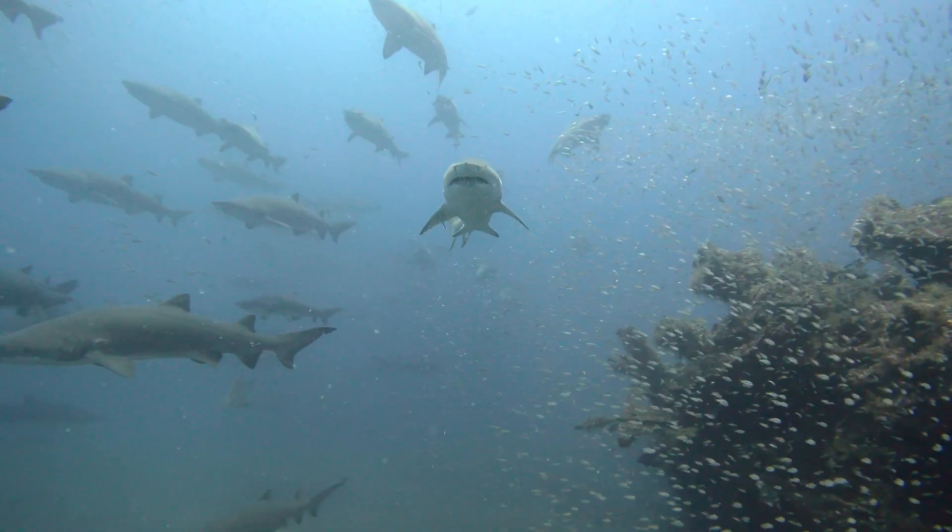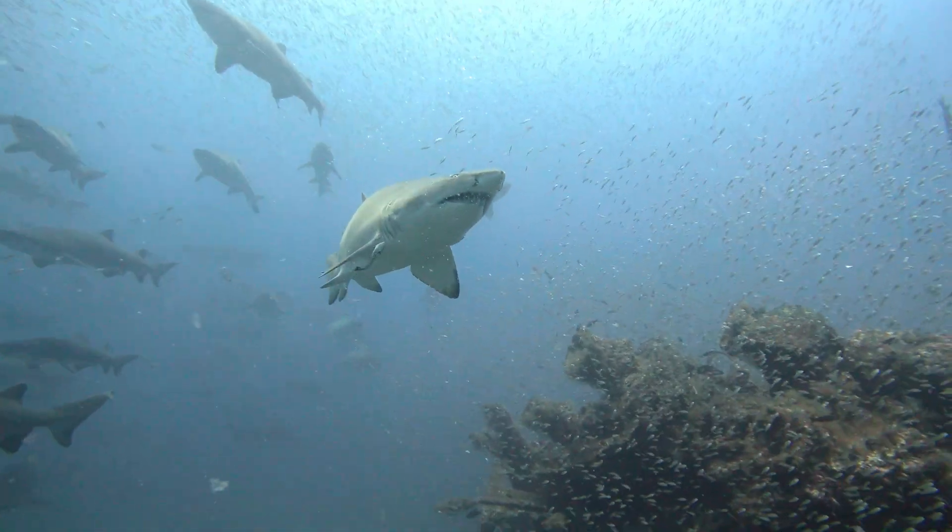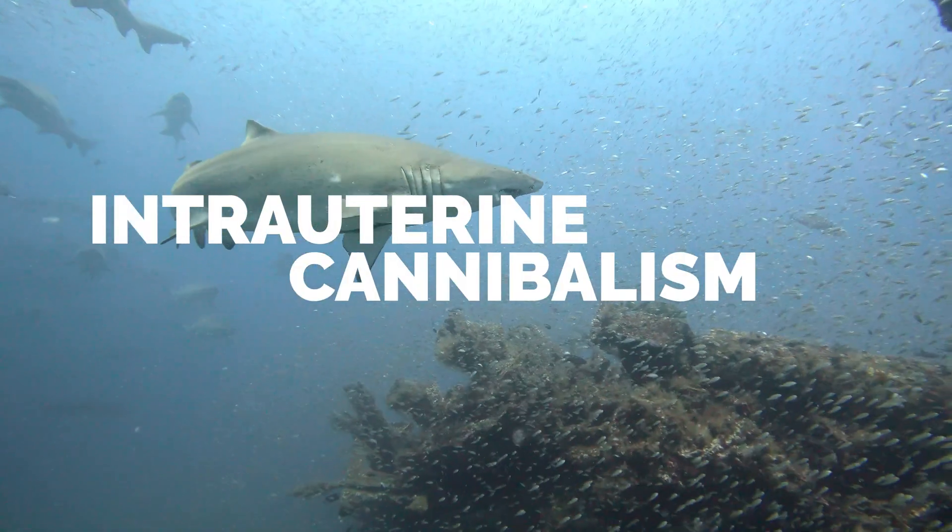Their reproductive rate is actually quite low. Females give birth to a couple of pups every other year. This is down to a phenomenon called intrauterine cannibalism. After hatching inside the mother's uterus, the largest pup consumes their smaller siblings and the other eggs until just one pup survives in each uterus.